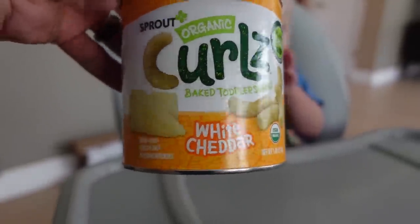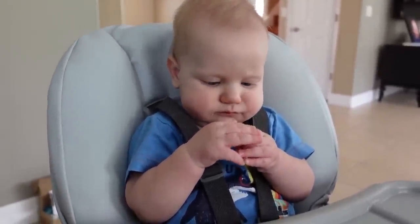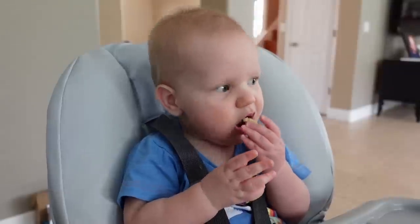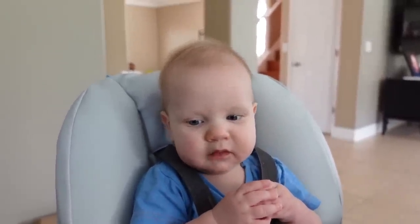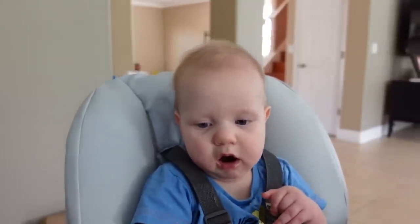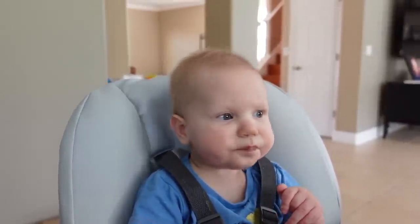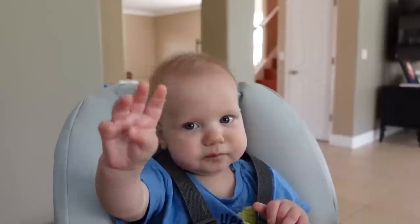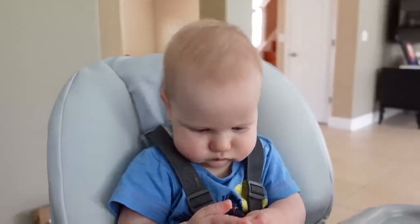Last time I went to the grocery store I got these baby Cheetos for Jackson and he's trying them now. His other puffy snacks are sweet, so this is kind of new for him — it's a savory snack. He's like, 'I gotta learn how to chew.' He has cheese all over his hands — Mr. Cheesy Hands.